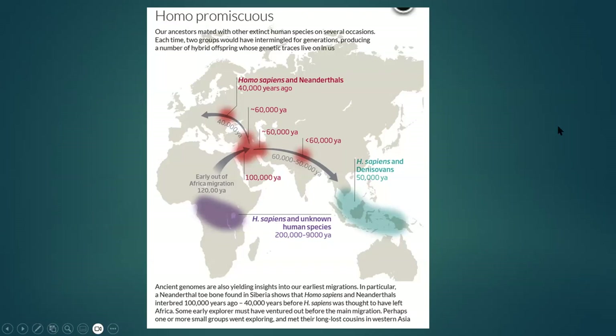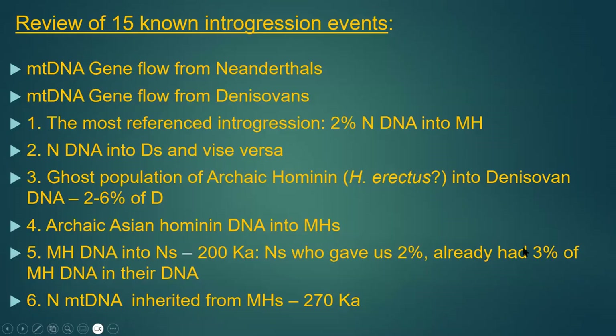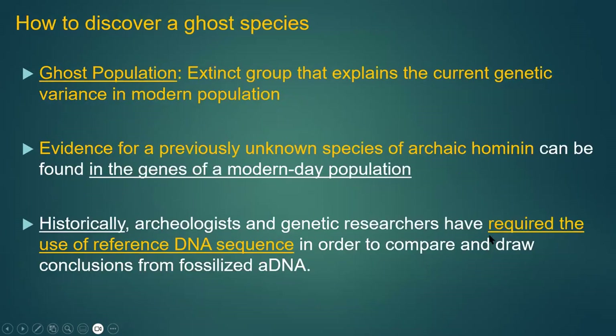In terms of 'homo promiscuous,' everybody was mating with everybody else. I'm going to do a quick review of 15 introgression events. Part of this is based on the idea that we can look at a modern human genome and identify a region unlike any other found — representing an extinct group that no longer exists but has left some DNA in the current genome. This explains some of the weird genetic variants and is evidence for previously unknown species of archaic humans.